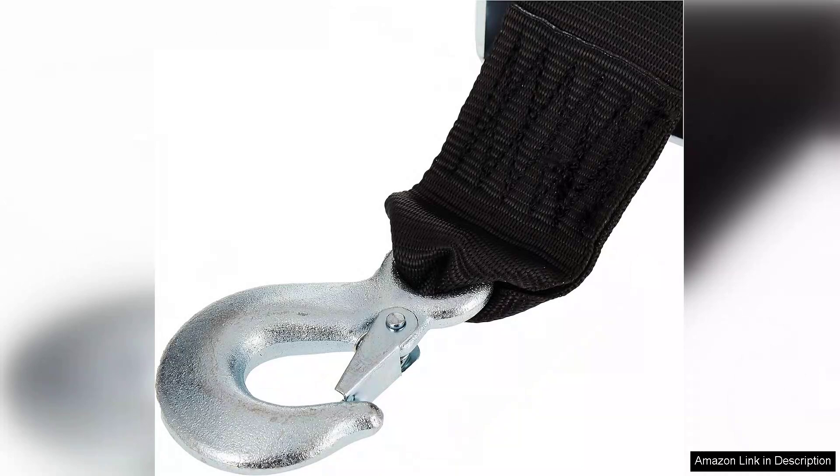One notable feature is the integrated safety latch, which provides peace of mind by preventing accidental release while in use. Coupled with a reliable gear ratio, it ensures that your boat remains secure throughout the loading process.